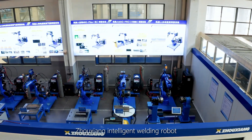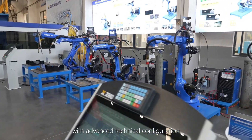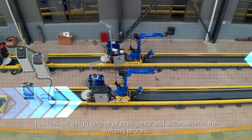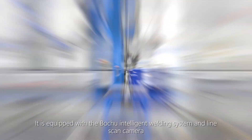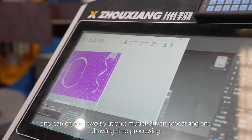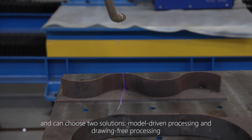Zhouxiang Intelligent Welding Robot, with advanced technical configuration, has realized a high degree of intelligence and automation in the welding process. Without programming or teaching, it can do direct operation. It is equipped with an intelligent welding system and line-scan camera, and can choose two solutions: a model of welding processing and all-in-one processing.